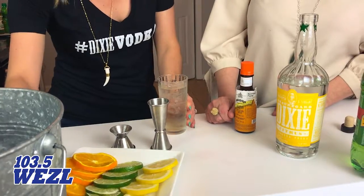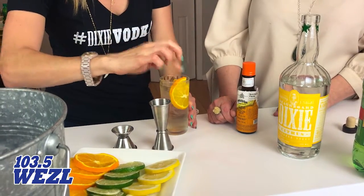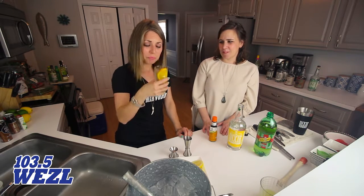Then we're just going to throw an orange wheel on there — just tuck that guy in there. And that's really it: South of Broad. Do you feel sophisticated? I do! I feel sophisticated. You want Southern Charm right now.